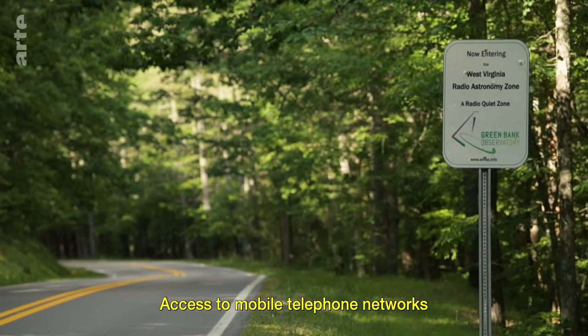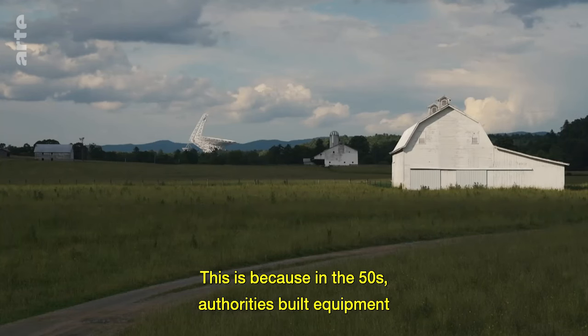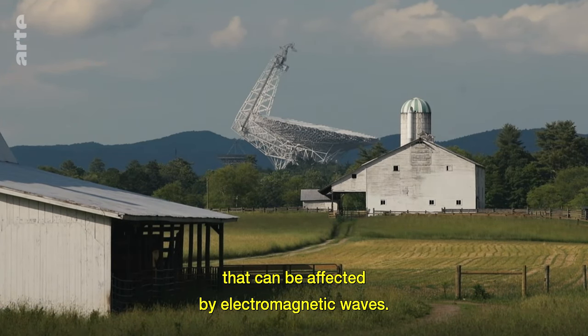Access to mobile telephone networks and Wi-Fi is restricted. This is because in the 50s, authorities built equipment for astronomy research and military intelligence here that can be affected by electromagnetic waves.